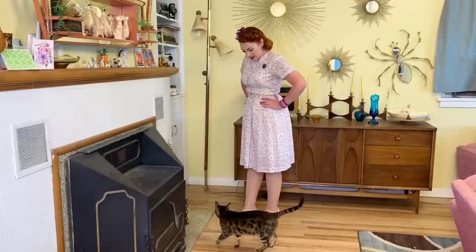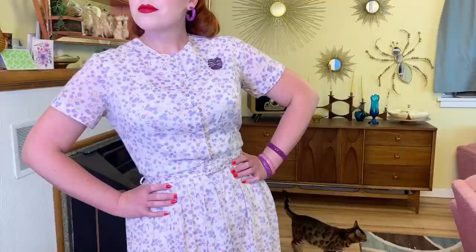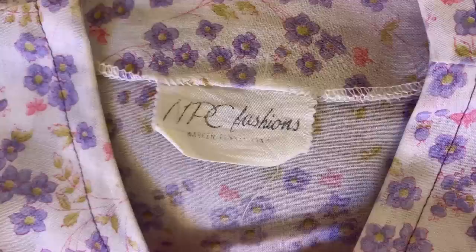Time out for kitty pets. And we're back with this pretty purple floral — I believe it's 1960s, probably early side of the 60s. I've already worn this one a few times as well; I feel like it fits me really well, it's like my perfect size. The tag says NPC Fashions. It's kind of a more sheer dress — you'd wear it with a slip underneath. It's really pretty for spring and summer.